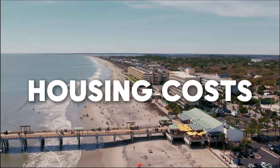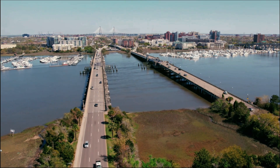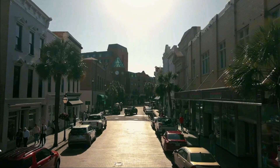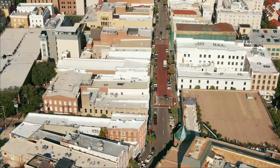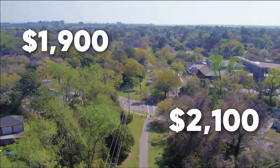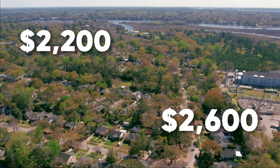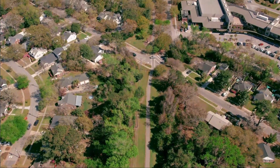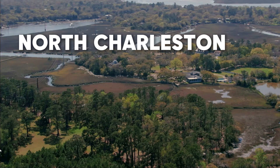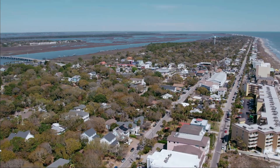Let's start with the big one: housing. Whether you're renting or buying, your housing costs will be one of the most significant expenses you'll face in Charleston. If you're looking to rent in 2024, the average monthly rent for a one-bedroom apartment in Charleston is around $1,900 to $2,100. Two bedrooms range from $2,200 to $2,600 depending on location. If you want to live downtown or near the beach, expect to pay on the higher end. For more affordable options, areas like North Charleston and West Ashley have rents starting around $1,500 to $1,800 for a one-bedroom.